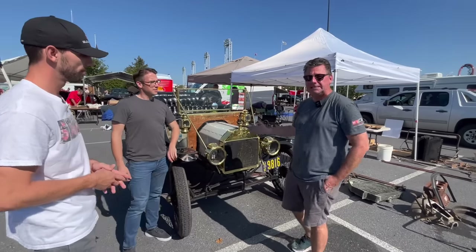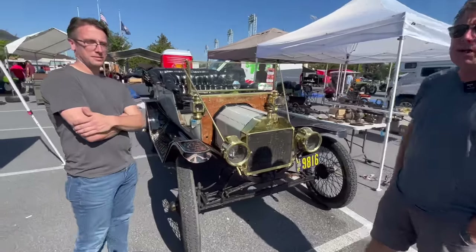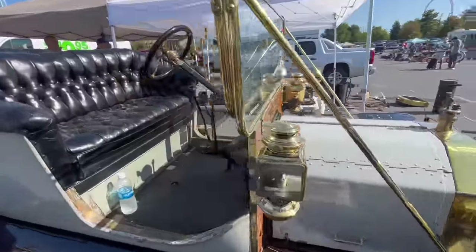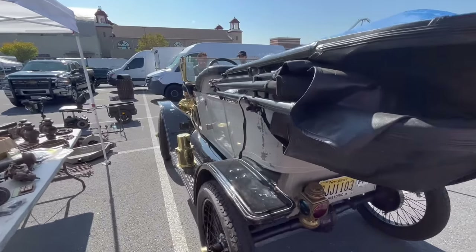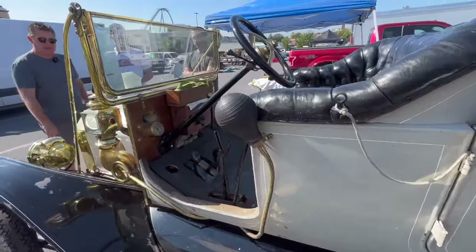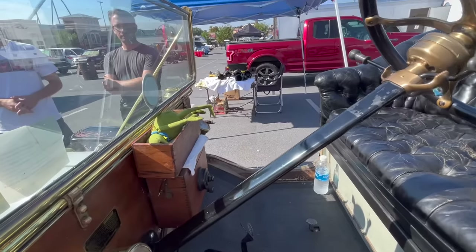This is a 1912 Model T Ford Touring car. Model Ts were built from 1908 to 1927. This being 1912, it has brass on it — just one of the earlier ones. This particular car just runs phenomenal. John has done a complete mechanical restoration, and everybody kind of enjoys the paint condition.